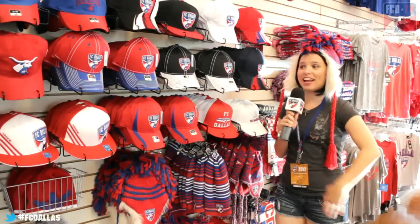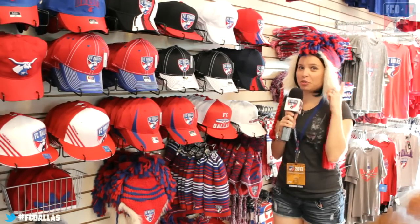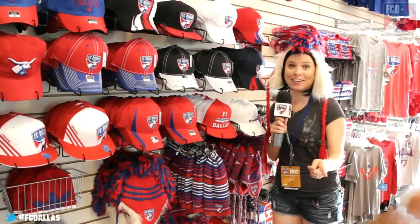You may have noticed that FC Dallas has quite a few new hats to choose from. I don't know which one is my favorite, but definitely get in here and pick out yours.